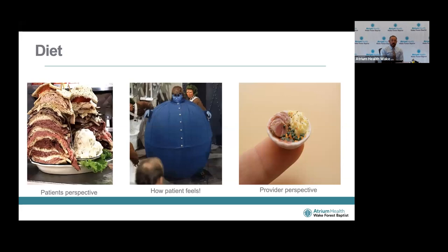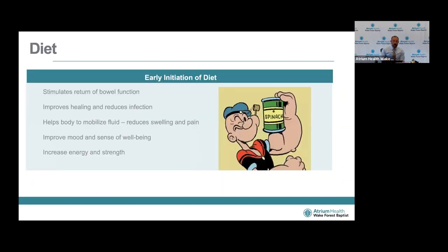The next element is diet. If you've come out of surgery with a nasogastric tube in, what you're dreaming of most is when can I eat and drink. By taking the NG tube out when it's no longer needed and getting you on a diet, we stimulate bowel function. As Monica mentioned, it improves healing, reduces rates of infection, improves mood and sense of well-being, helps the body mobilize fluid sooner, and adds to energy and strength.